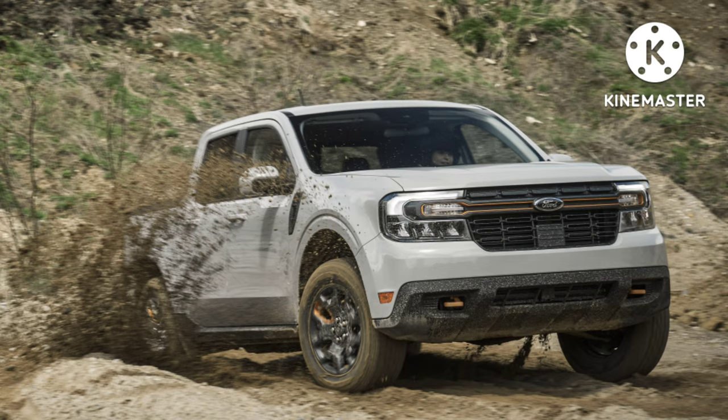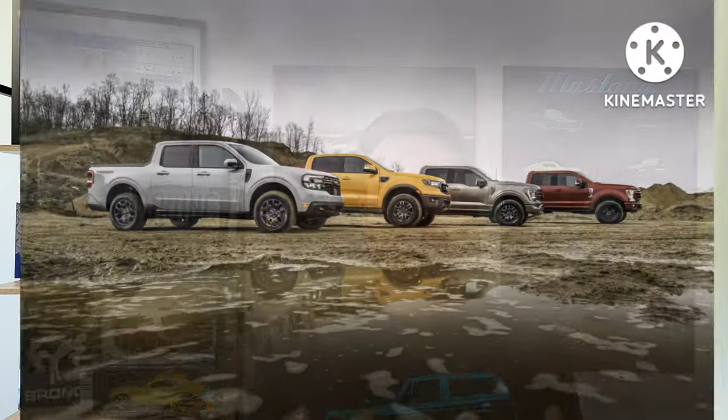Huge Maverick news. We've got the Tremor. It's official, the news is out, the cat's out of the bag. Ford is doing the 2023 Ford Maverick Tremor. This video is going to cover exactly what it is, everything that it is, and how much it costs.